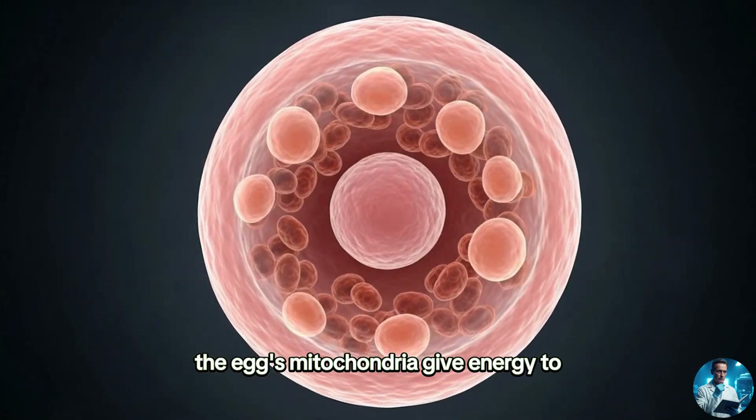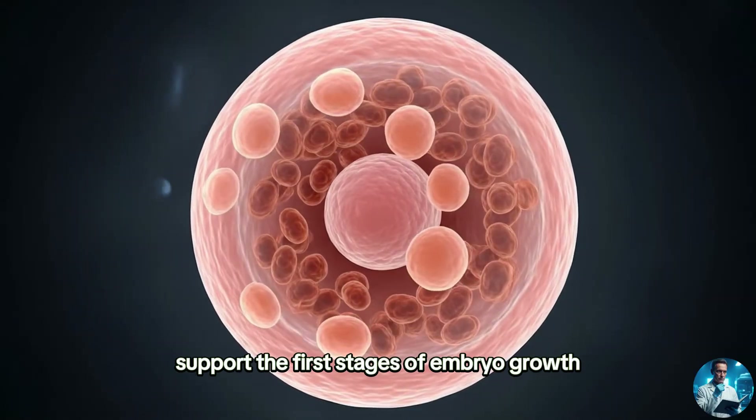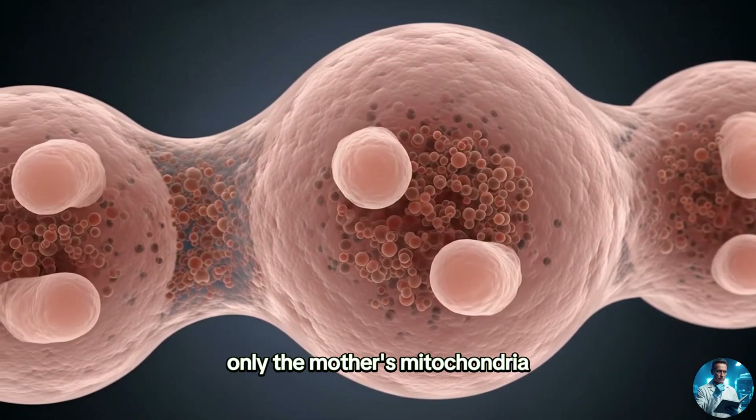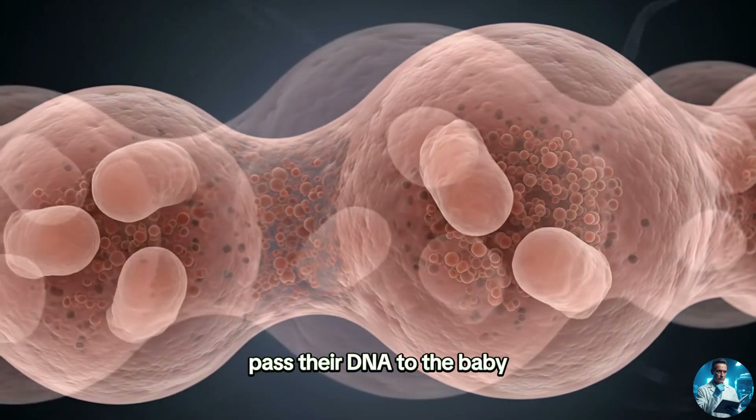The egg's mitochondria give energy to support the first stages of embryo growth. Only the mother's mitochondria pass their DNA to the baby.